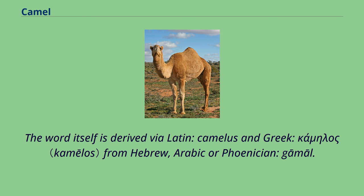The word itself is derived via Latin camelus and Greek kappa mu eta lambda omicron sigma from Hebrew, Arabic, or Phoenician emal.